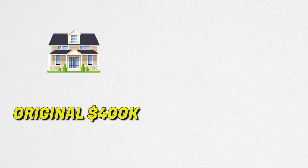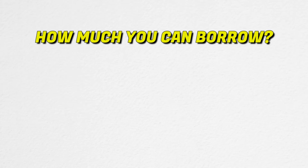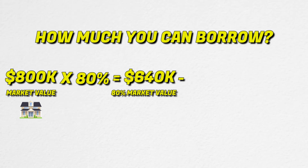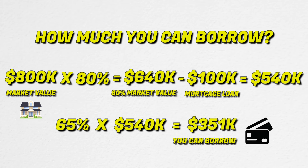Imagine you bought a home for $400,000 and it grows to $800,000 over a 10-year period. Because you've been paying down this home aggressively, you only have $100,000 left on the mortgage. The calculation would be: take the home's market value of $800,000, multiply by 80% — because banks will only loan you up to 80% of market value — giving you $640,000. Then subtract your mortgage balance of $100,000, leaving $540,000. Banks will then loan you 65% of that value: 65% times $540,000 leaves you $351,000 as a line of credit against your own home, which acts like a credit card. If you don't withdraw it, you don't pay any interest.